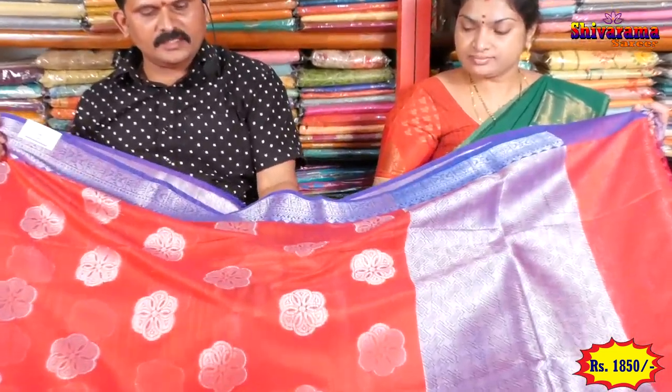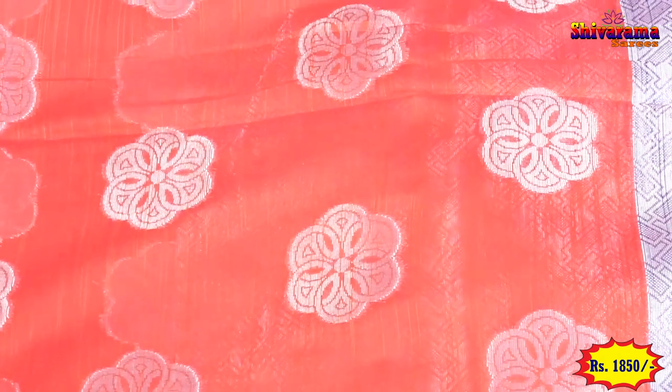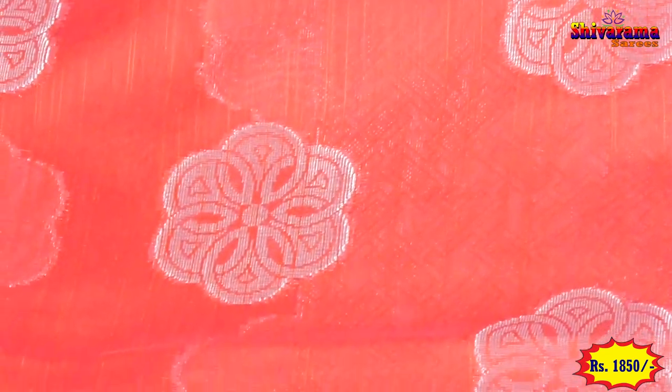Idhi beautiful pink and double shade color. Chala beautiful ga uuntundi. Ii color lho kuda silver buta tis kuna mu — banchi sula ga, different different ga.